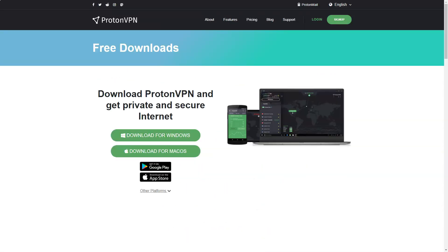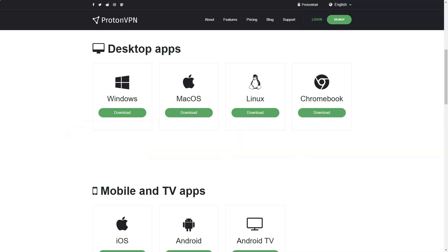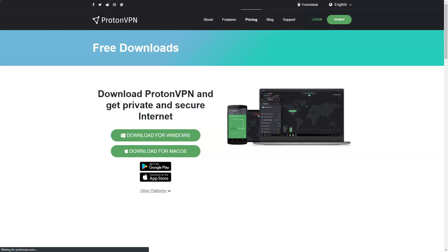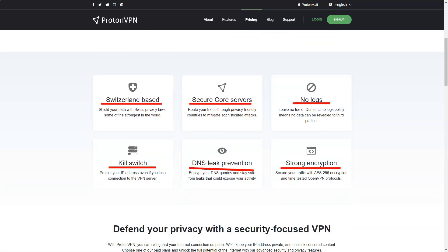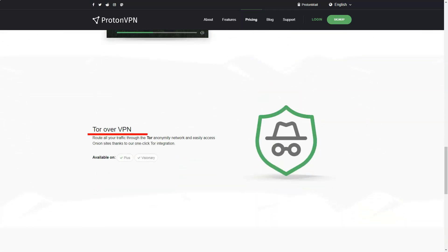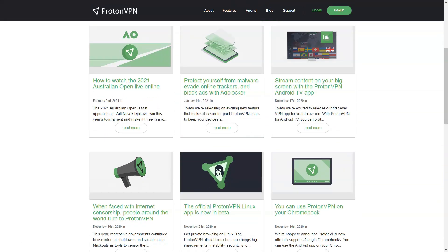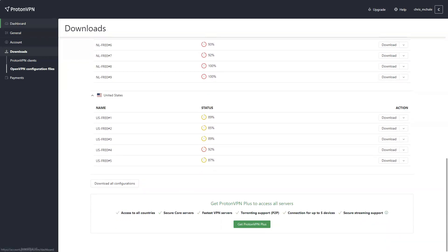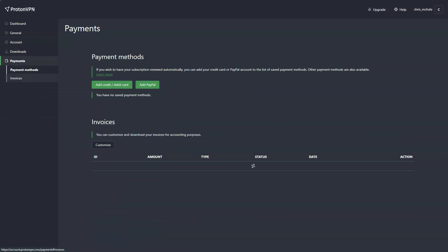However, ProtonVPN does have some drawbacks. The service is relatively expensive compared to other VPNs in the market, especially if you want to access all its features. Additionally, while the service provides good speeds overall, I found it to be inconsistent at times, with some servers performing significantly better than others. In conclusion, ProtonVPN is a solid choice for users who prioritize privacy and security. Its strong commitment to user privacy, secure encryption protocols, and unique features like secure core make it stand out in a crowded market.